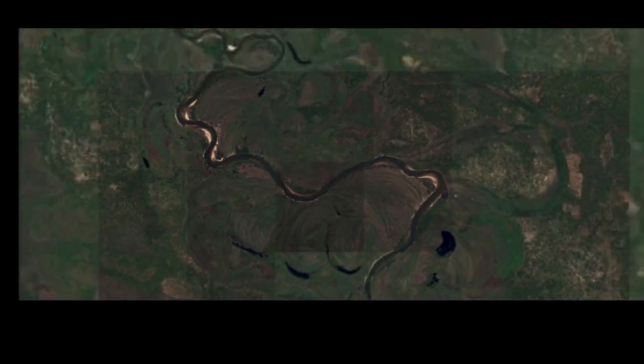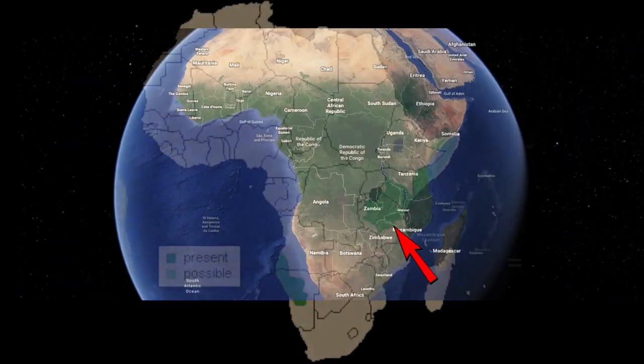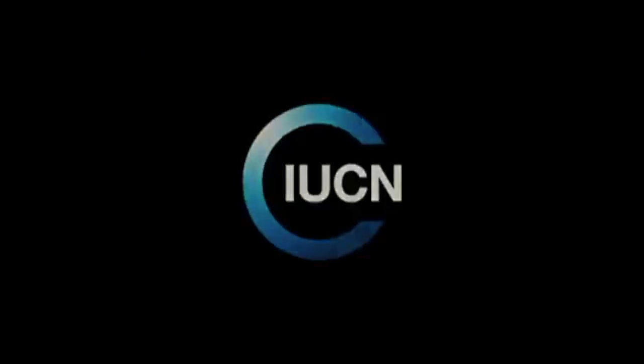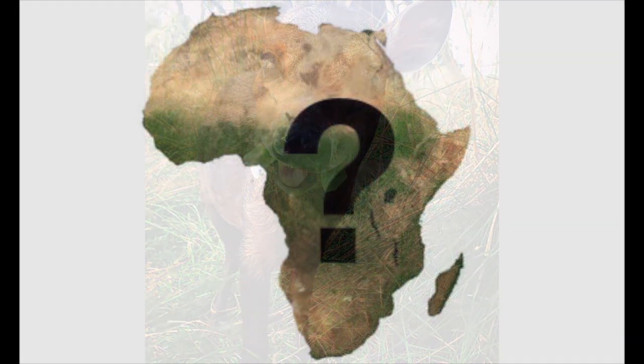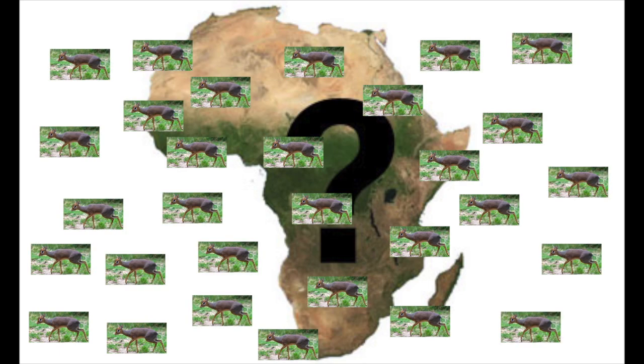Zooming out a little, we see that dikdiks have quite a population range, with large populations in Tanzania, Somalia, Kenya, and Namibia. There are also some smaller populations located in neighboring countries like Angola and Burundi. According to the International Union for Conservation of Nature, the dikdik is a species of least concern, meaning that it does not qualify as being threatened or endangered. However, its exact population size is unknown, with current estimates placing the total population anywhere from 900,000 to millions.